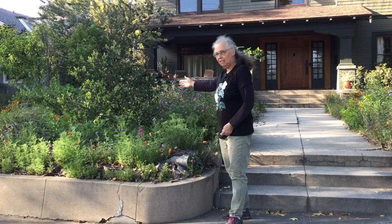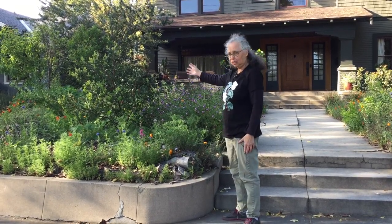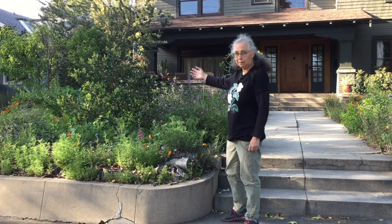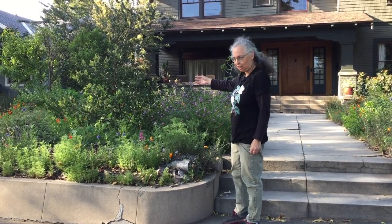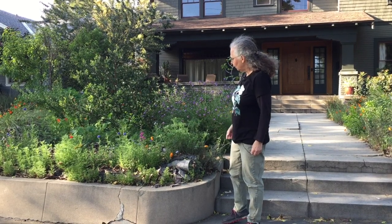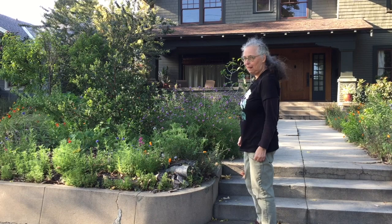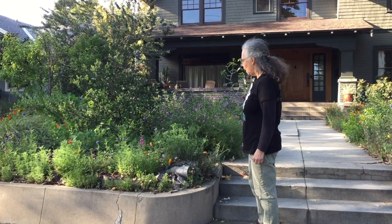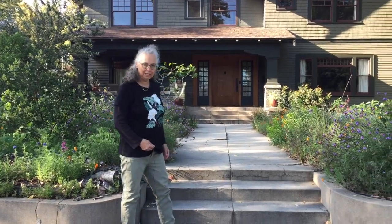Here's one of the manzanitas — it's Arctostaphylus manzanita. Over time it's going to get larger and larger; it'll probably be seven or eight feet tall. The bark is that cinnamon brown which goes really nicely with the paint colors of the house itself. There's one on either side of the front entrance way.